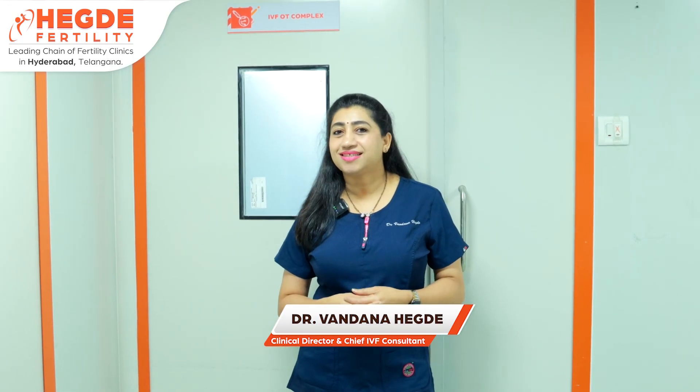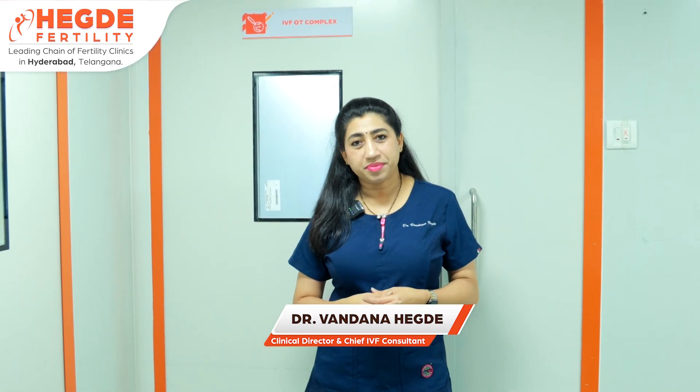As a fertility center, the most successful program for a couple is IVF — that is called in vitro fertilization.